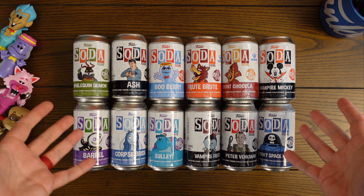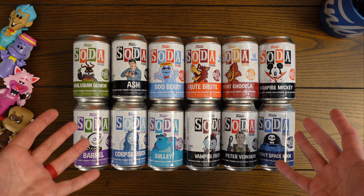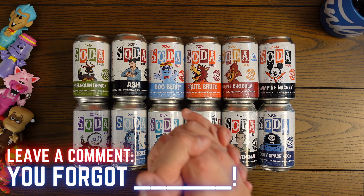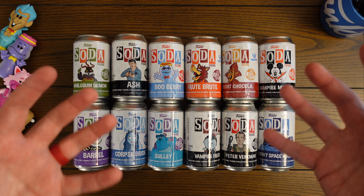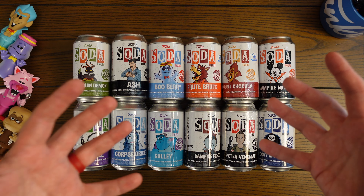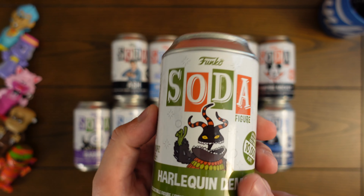Before we get into this, some of you might be looking at these and thinking there is one soda actually missing from this pile. If you know what that soda is, go down and leave me a comment saying 'you forgot blank.' There is one soda missing — I left it out because it didn't really feel like a Halloween soda. I'm kind of giving you a hint if you don't know already, but I didn't feel like it fit with this group.